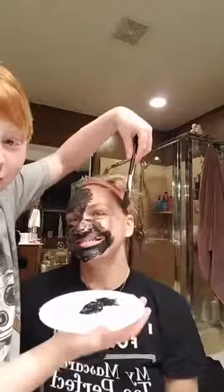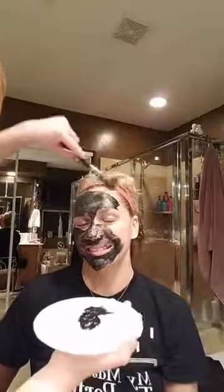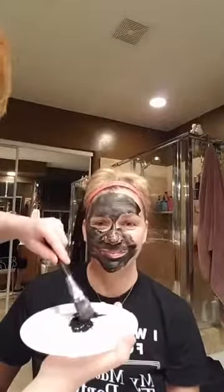So no one's tried the detox mask? Are they scared to admit it? It's awesome — don't be scared. It's awesome!